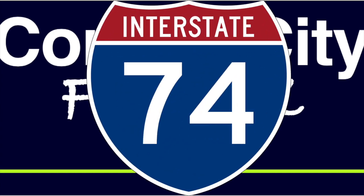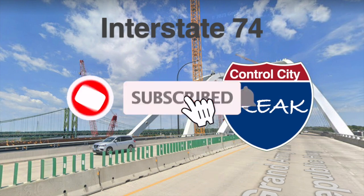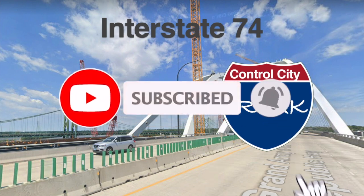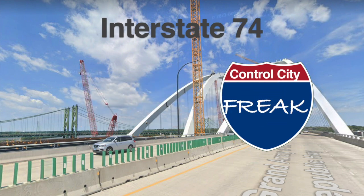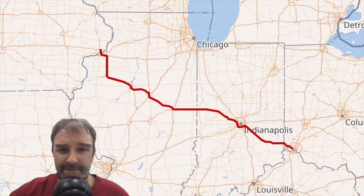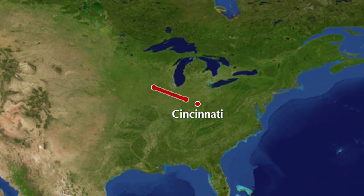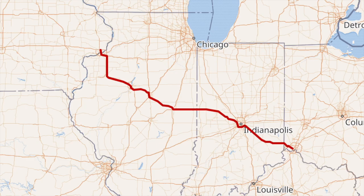Interstate 74 is a sometimes interesting road that goes through a lot of Illinois and some Indiana and Ohio and a tiny bit of Iowa. It begins in the Quad Cities of Illinois and Iowa and goes southeast to Cincinnati. It also works as kind of a big bypass around Chicago.